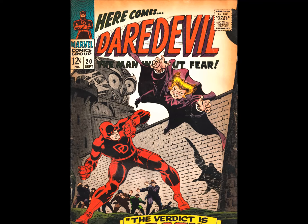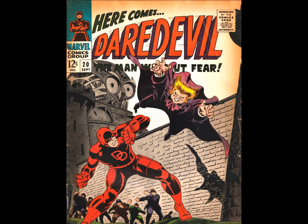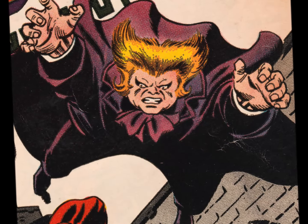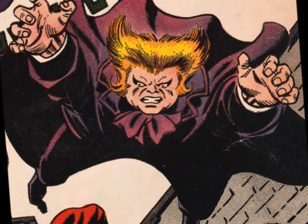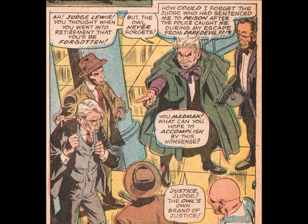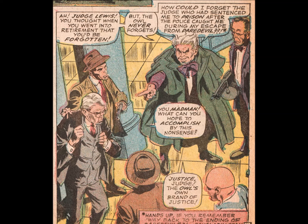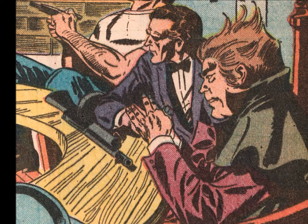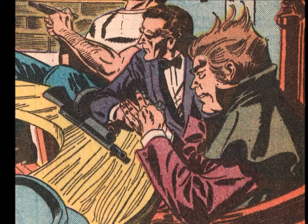Daredevil 20 poses a question I always thought I knew the answer to: what color is the Owl's hair? Because on the cover he's as blonde as Barbie, but on the inside he's gone a Leslie Nielsen white. Things finally settle down by the middle of the issue — but seriously, what gives? Only his hairdresser knows for sure.